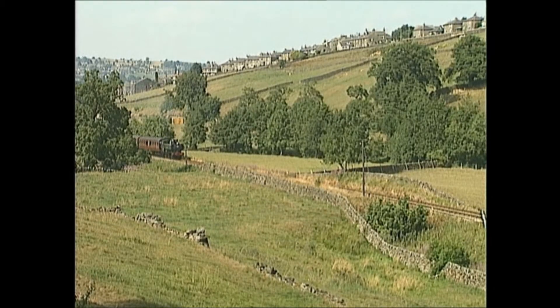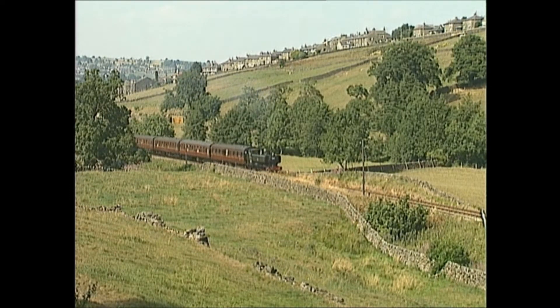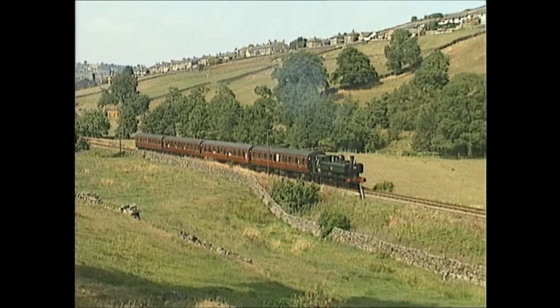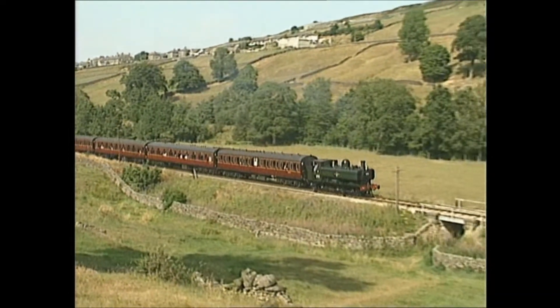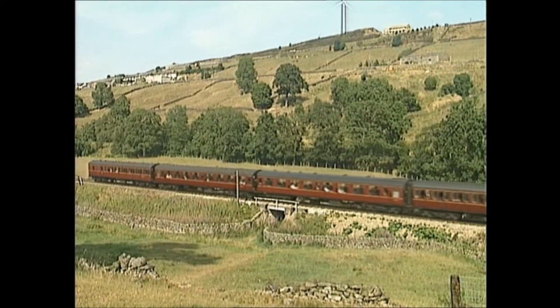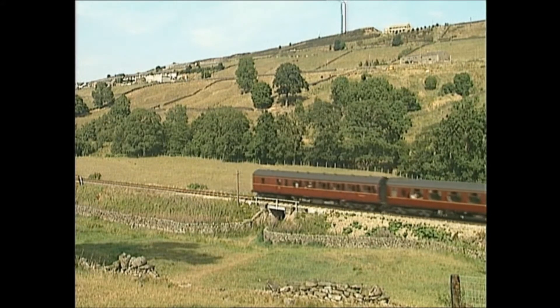Sadly, this was just the sort of picturesque line whose traffic leeched away with the coming of the bus, the lorry and the car. Things had been going downhill from the First World War, and especially in the 1940s, although during the war many branches were heavily used. By the 1950s, closures were coming thick and fast, so the famous Beeching Report of 1963 merely hastened a process that was already well underway.